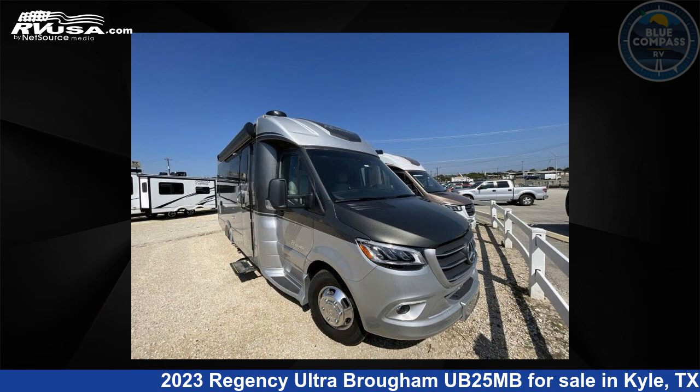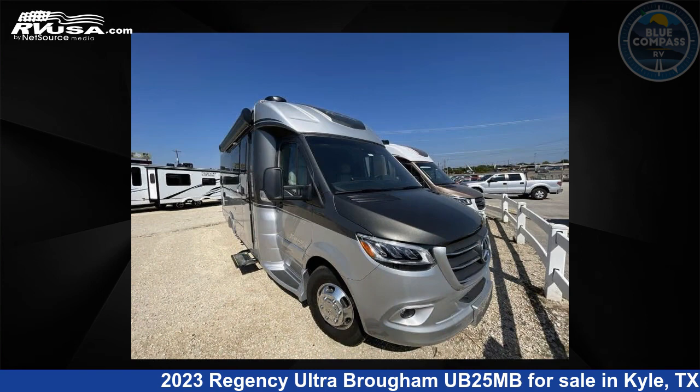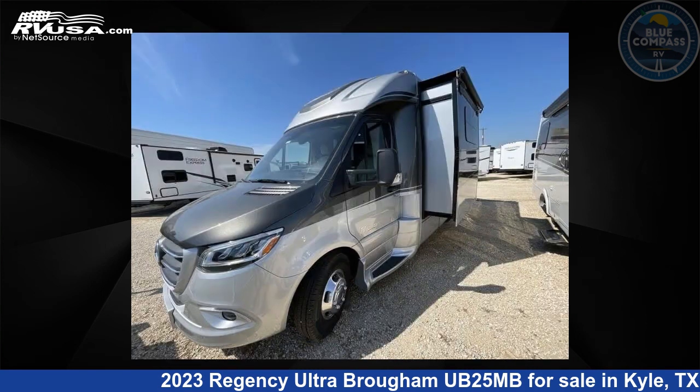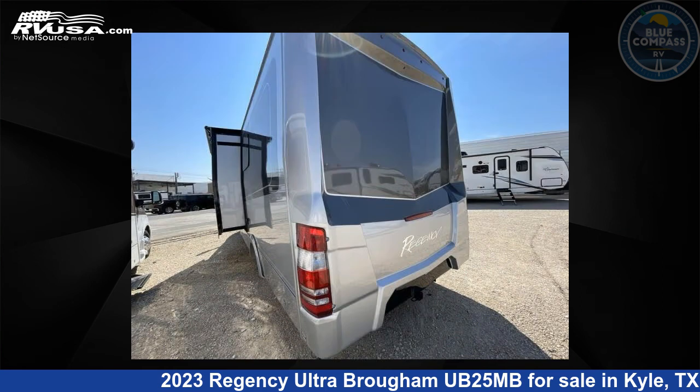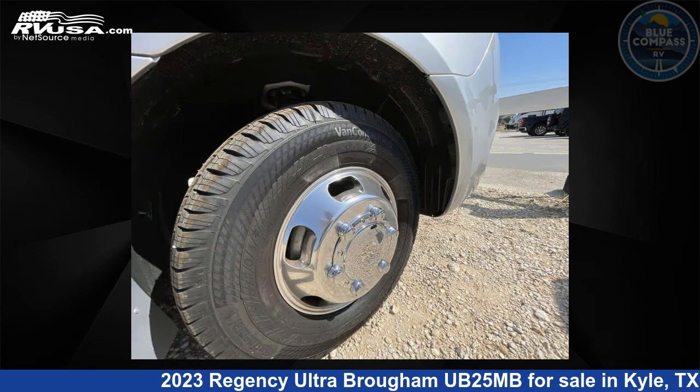This 2023 Regency Ultra Brougham UB25MB is a Class B RV located in Kyle, Texas 78640, and is offered for sale by Blue Compass RV Kyle. Click the link in the video description to visit rvusa.com and see more photos as well as the current price.